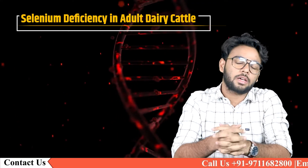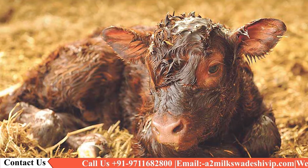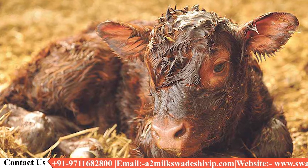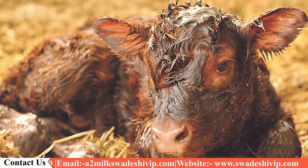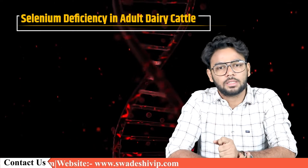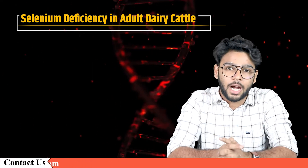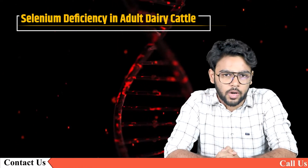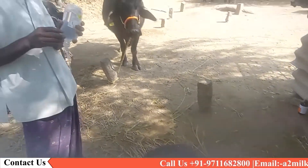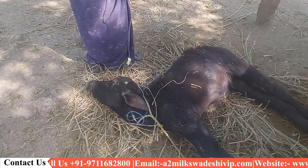Selenium is now recognized as an essential trace element for ruminants. It is required in cattle for normal growth and fertility and for helping to prevent other health disorders such as mastitis and calf scars. Hello everyone, this is Yash Saksena and you are watching Swadeshi VIP. Today we are going to talk about selenium deficiency in adult dairy cattle.